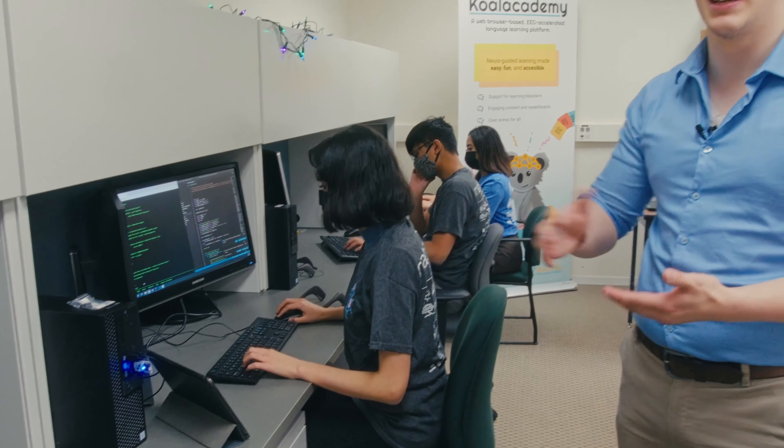To start, find yourself a workstation. You have a selection of Mac, Linux, and Windows. Sadly, no actual windows in the space.